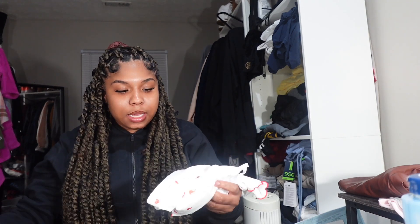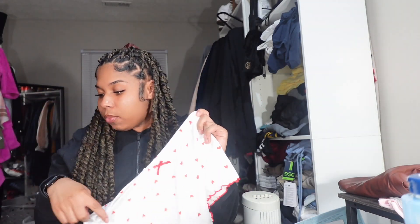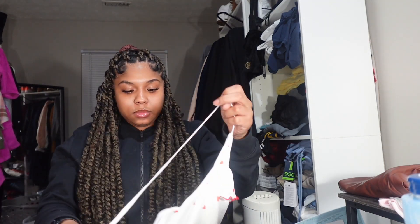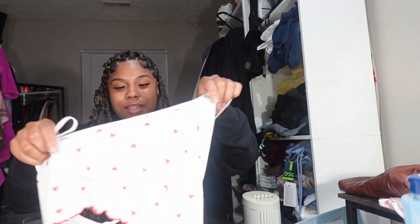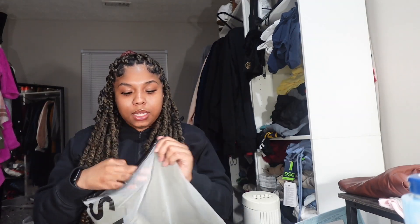I wanted to show you this set that I got — it's a pajama set, real cute. It was supposed to be for Valentine's. I ended up wearing the brown pair which is in the washer right now. The set includes these shorts and a top — the top is a little interesting the way it's made; it crosses in the back.